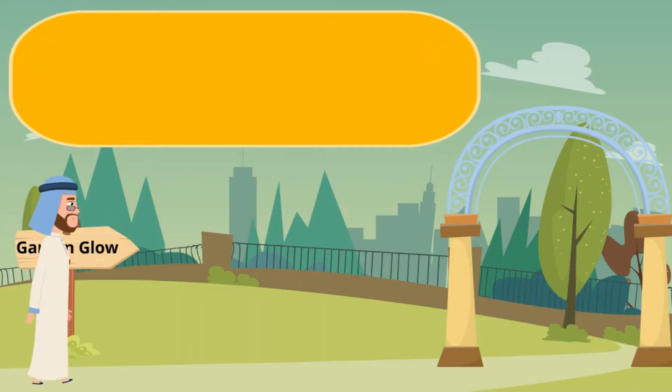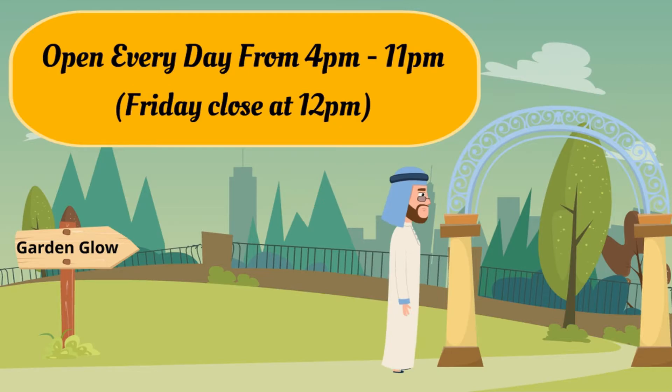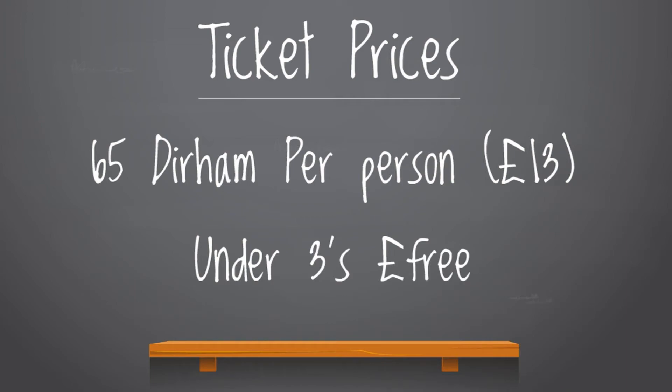The park is open between 4pm and 11pm on all days, apart from Fridays where it closes a little later at midnight. Tickets cost 65 dirham per person and under-threes are free, which for a city like Dubai that's generally quite expensive, we thought was quite good value.